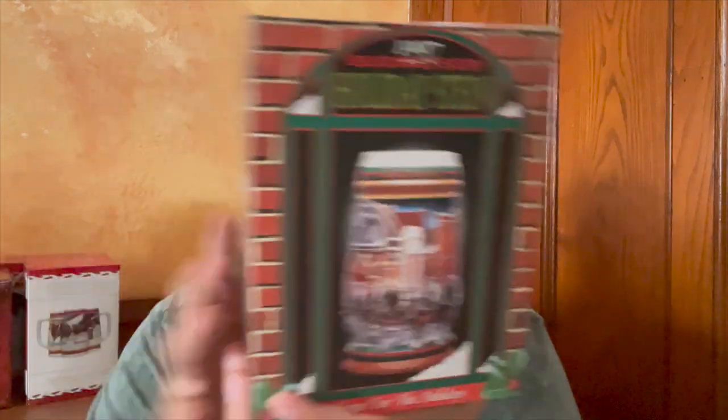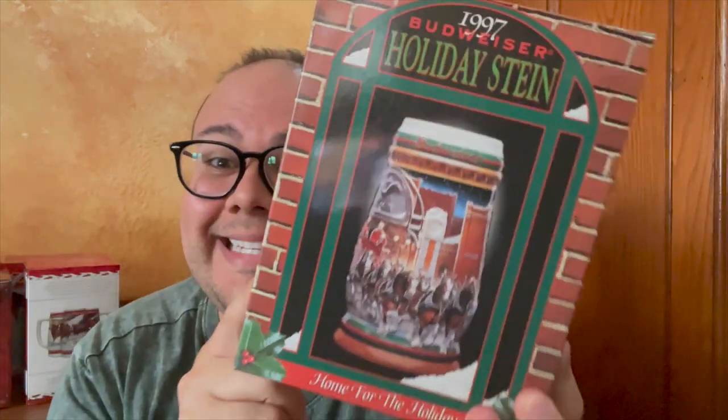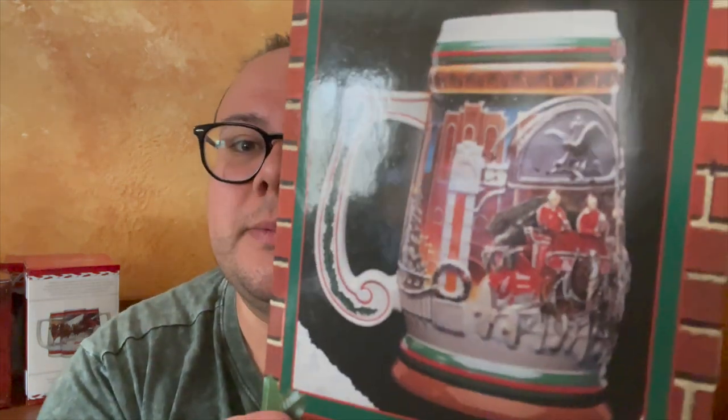What's this? This is actually old school — we're going to go into a different decade. 1997. This was the holiday stein. It's quite old so I don't want to take it out of the box, but it's gorgeous and a fun shape. I like this shape a lot — it kind of reminds me of a leg on a sled. It's also called "Home for the Holidays." Cool.